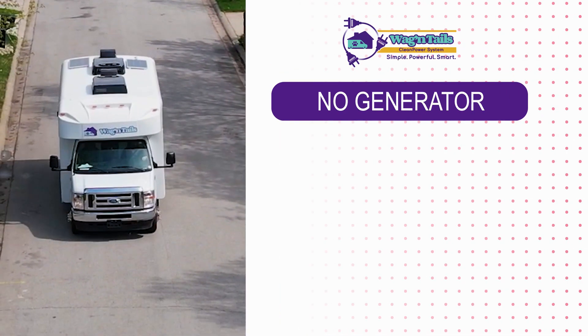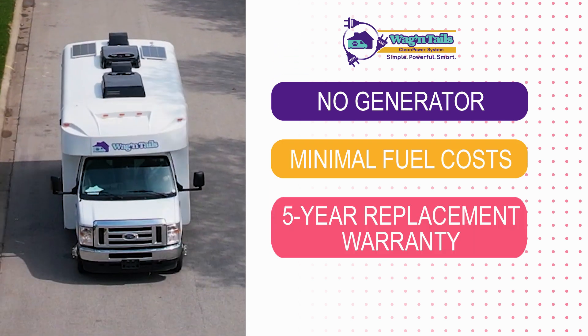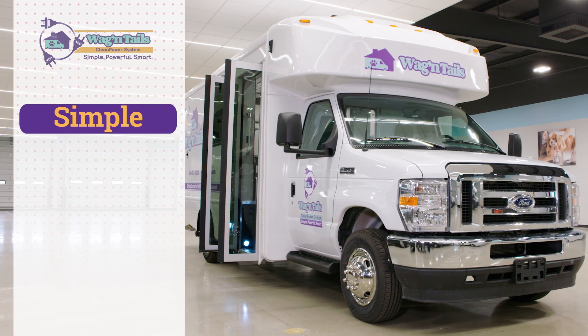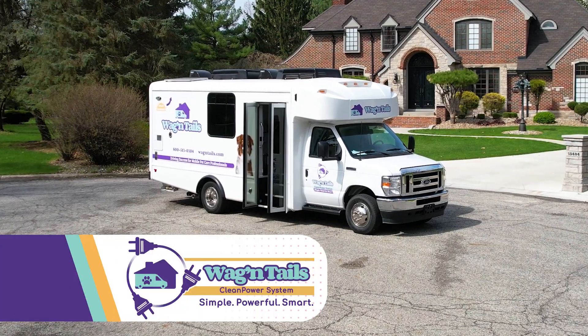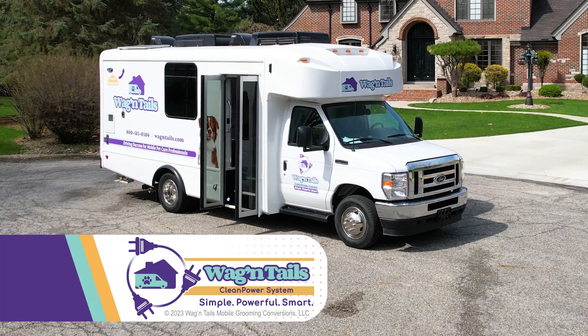No generator. No generator. Minimal fuel costs, along with a five-year replacement warranty and low maintenance. Simple. Powerful. Smart. The Wagon Tails Clean Power System — the next level choice in mobile pet veterinary care.